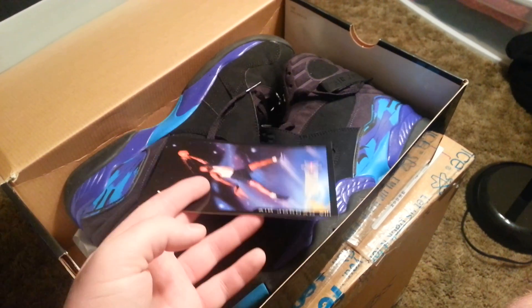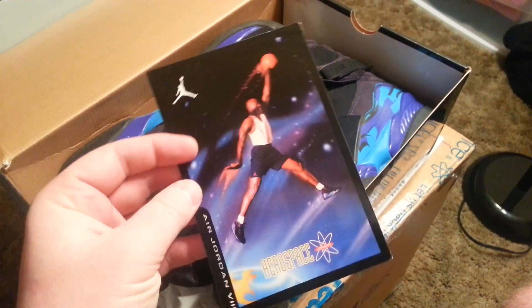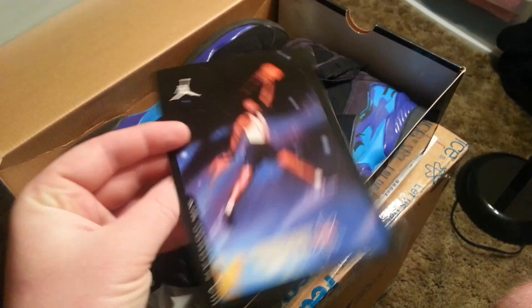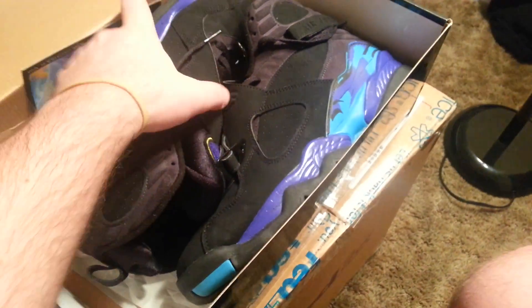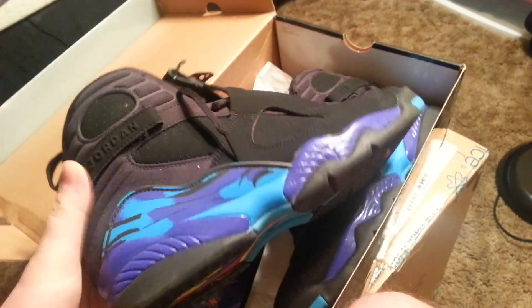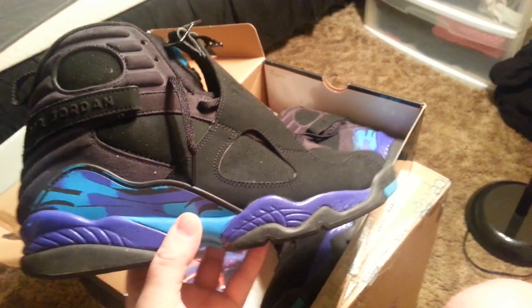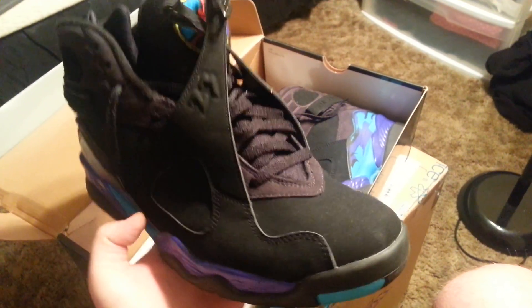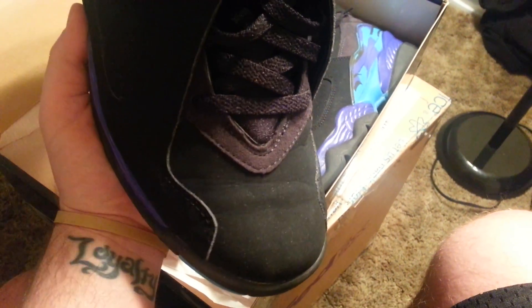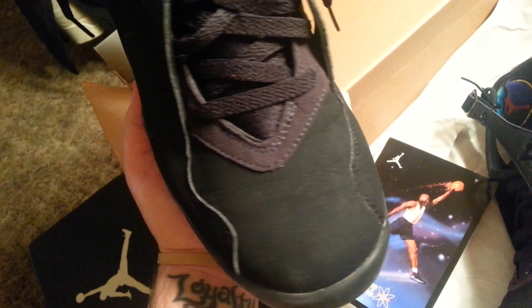The value of these is gonna drop a little because everybody's gonna pick up the new ones, but it's still dope to have an OG pair in my opinion. We got the retro card, which is always nice to have. These are your Aqua 8s, which are in very good condition for a shoe from '97. You do have a little bit of creasing up here in the front.